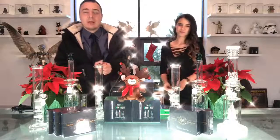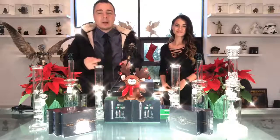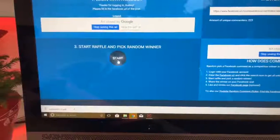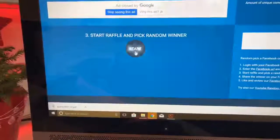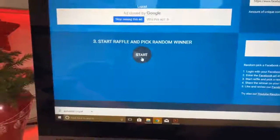Alright, let's run over to that computer and pick the day three winner. I hope it's you — good luck, fingers crossed, it's Christmas time. Alright, it's time to do this drawing. Is it going to be you? Is it going to be your friend? Or is it going to be me? Because if it's me, I'm keeping that shit.